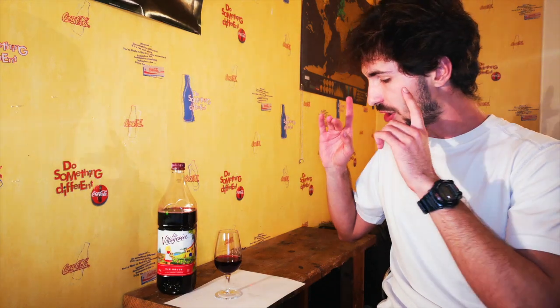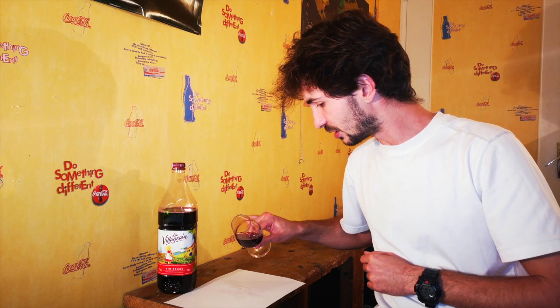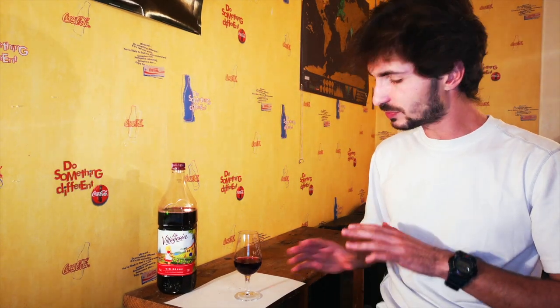Let's go for the tasting notes, starting with the appearance. On the condition, it's clear. On the intensity, it's pale with a ruby color — a little bit purple, but I would say more ruby than purple.